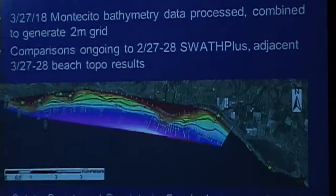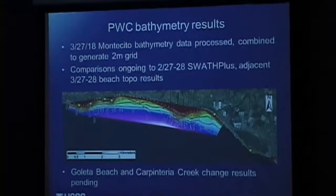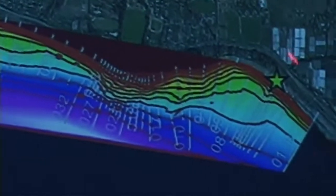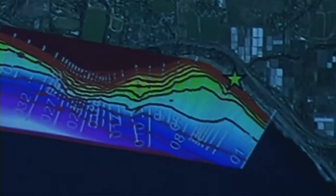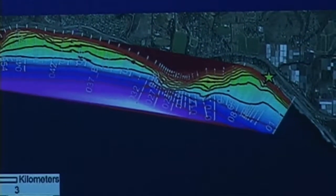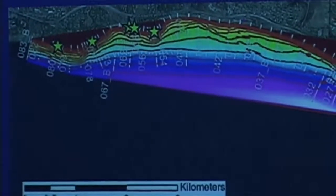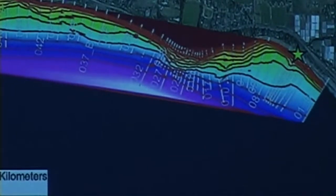The jet ski bathymetry uses a single-beam system along preset lines. I take all the data, combine it into a point cloud, and generate a surface. We're comparing this surface to what the big boat got — there's about a 15-centimeter offset I'm still investigating. This will allow us to see if there was any change between surveys, and gives us the baseline for future surveys this fall and next spring to look for material moving away from these areas.